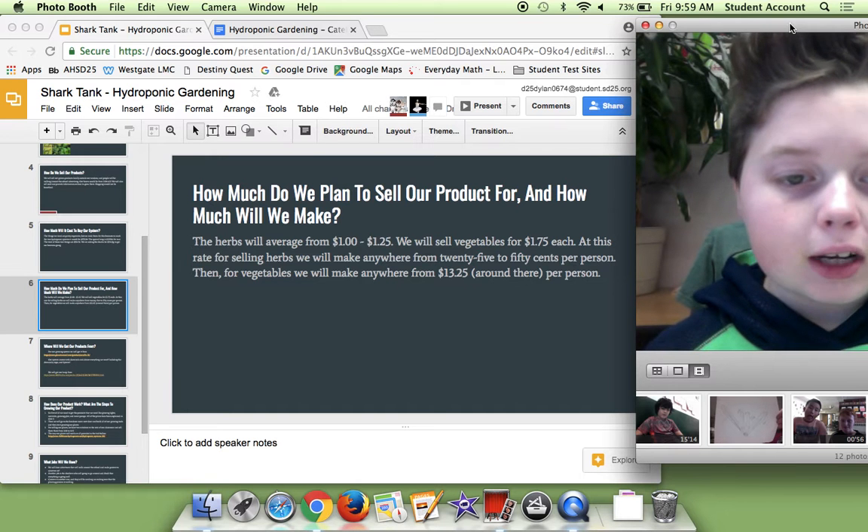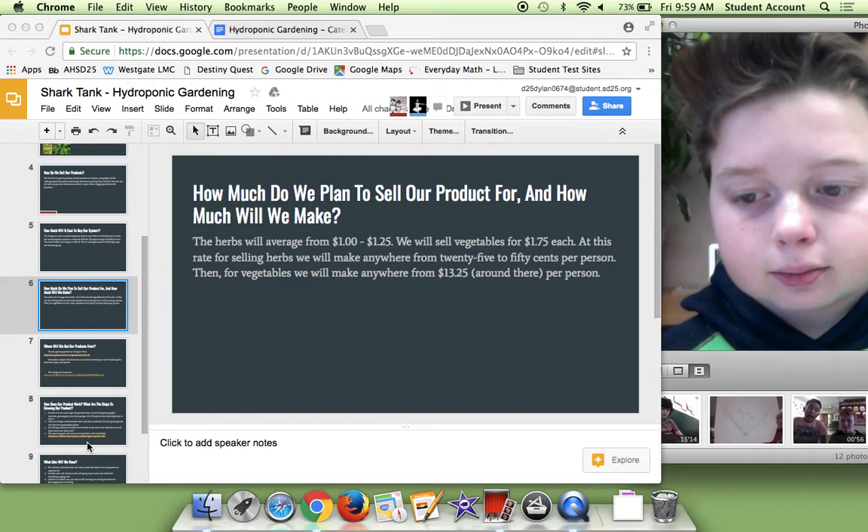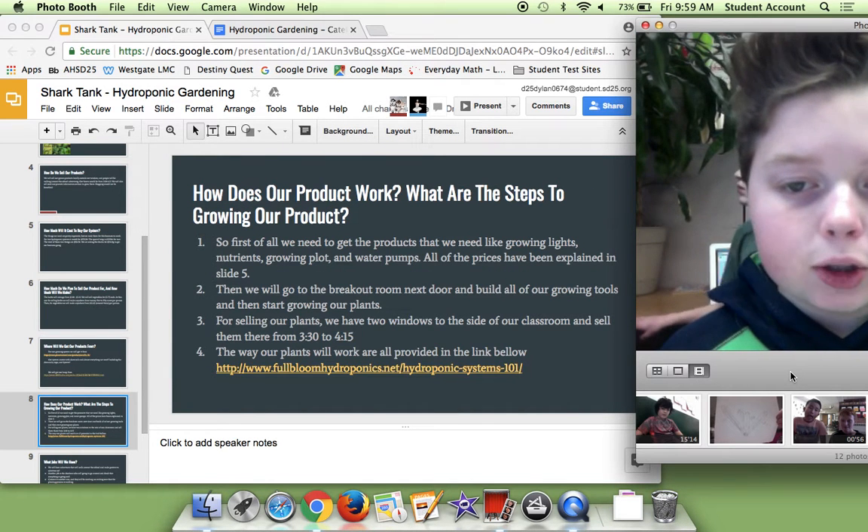Then for vegetables, we'll make anywhere from $0.13 to $0.25. And here we have how our product works — what are the steps to growing our product.